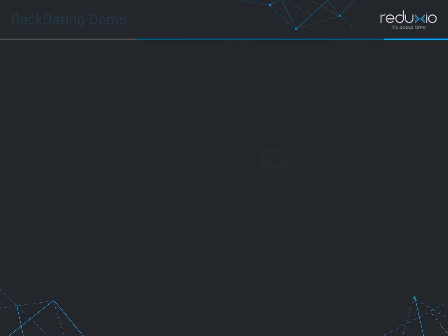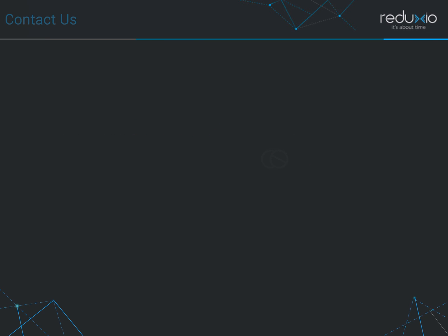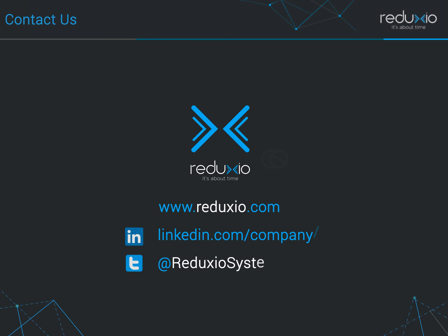To conclude, in this video we've talked about the threats of ransomware and Reduxio backdating, and also demonstrated using backdating to recover encrypted data from a ransomware attack in a matter of seconds. For more information, visit our website at www.reduxio.com, or feel free to contact us via LinkedIn or Twitter. Thank you for listening.